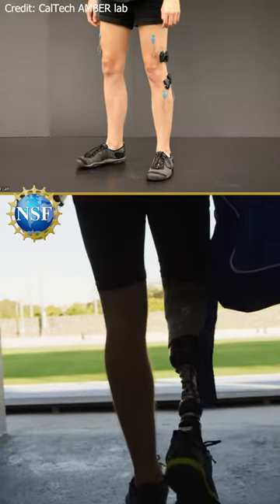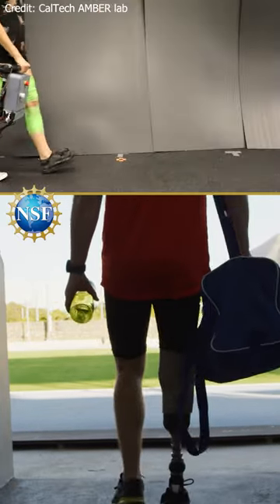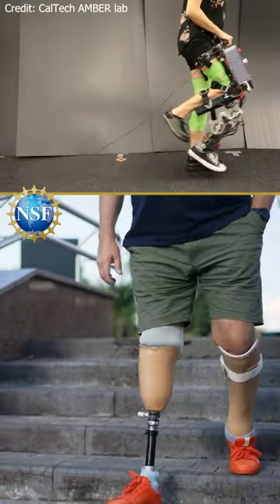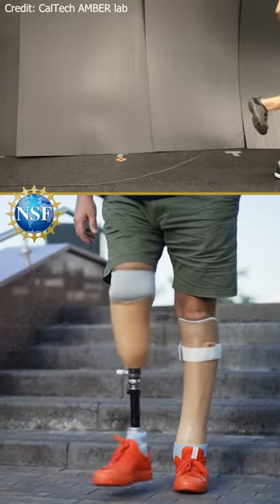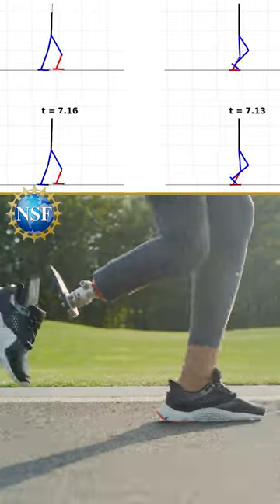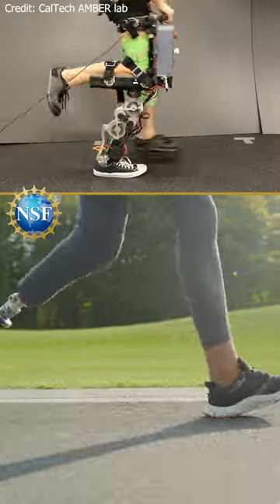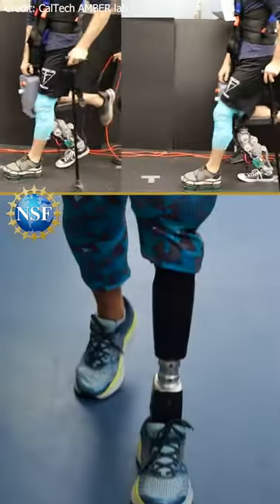Achieving a prosthetic with a natural gait and stability is one step closer to reality. The NSF-supported team's motorized prosthetic leg uses a battery to power the motors dictated by the mathematical algorithm developed by the researchers. The goal is to get close to the muscle pattern of a human walking without the prosthetic.